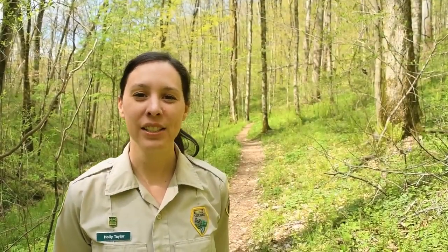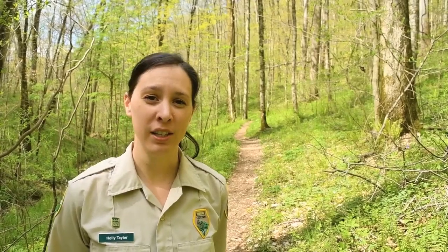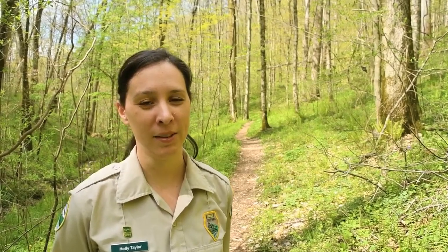Hi, this is Holly Taylor, Assistant State Naturalist for Tennessee State Parks. Today we're continuing our series on spring ephemerals in Tennessee, and we're back at beautiful Edgar Evans State Park to talk about trilliums.